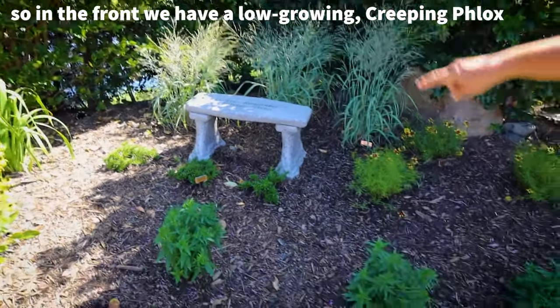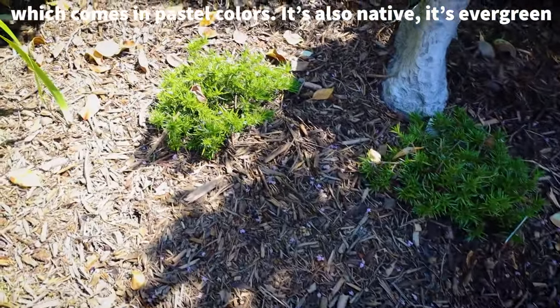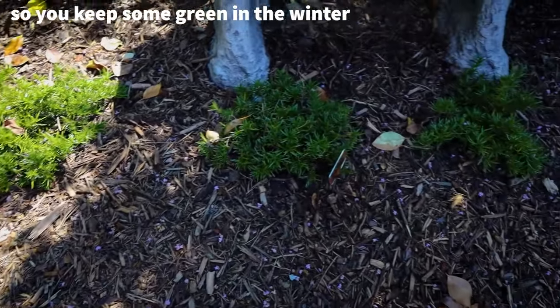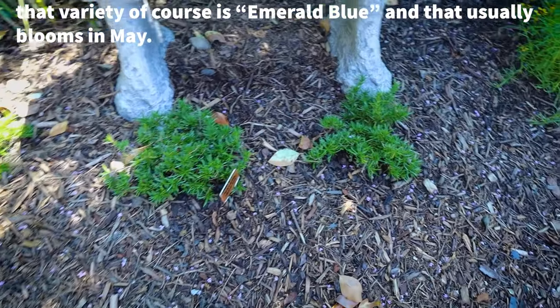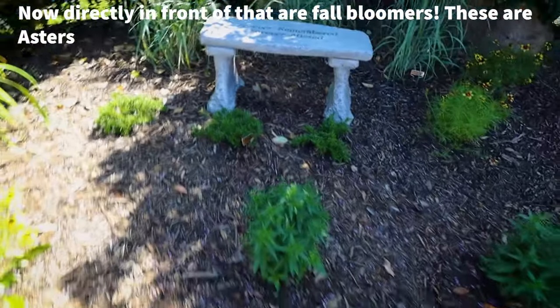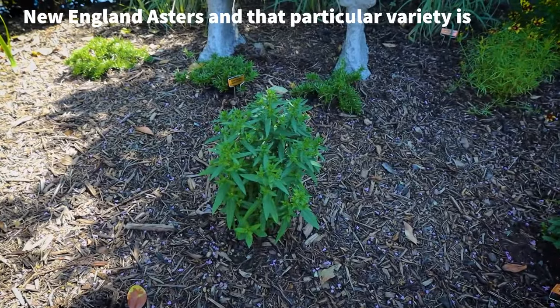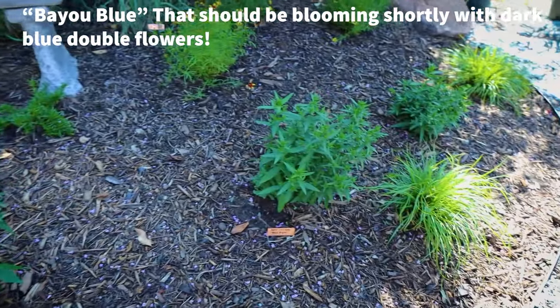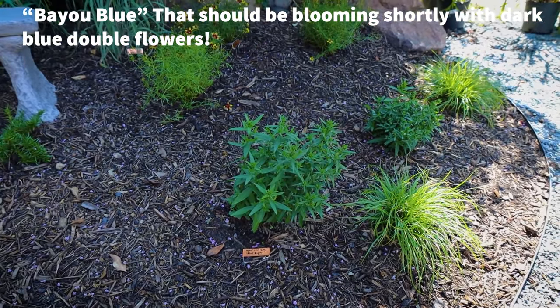In the front we have a low-growing creeping phlox, which comes in pastel colors. It's also native and evergreen, so you keep some green in the winter. That variety is Forever Bloomed, and it usually blooms in May. Directly in front of that are fall bloomers — these are asters, New England asters. That particular variety is Bayou Blue, and it should be blooming shortly with dark blue double flowers.